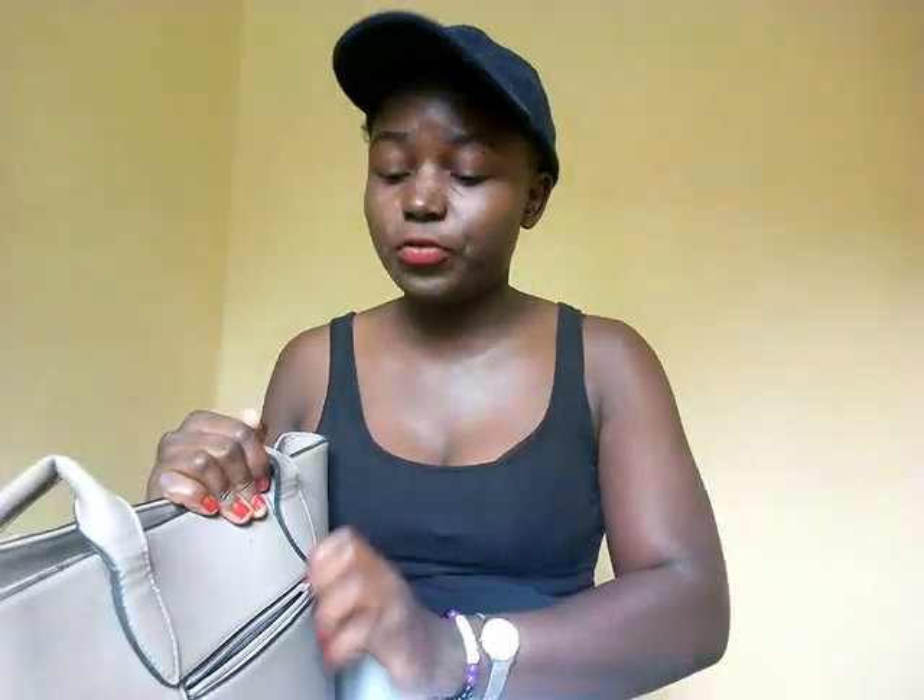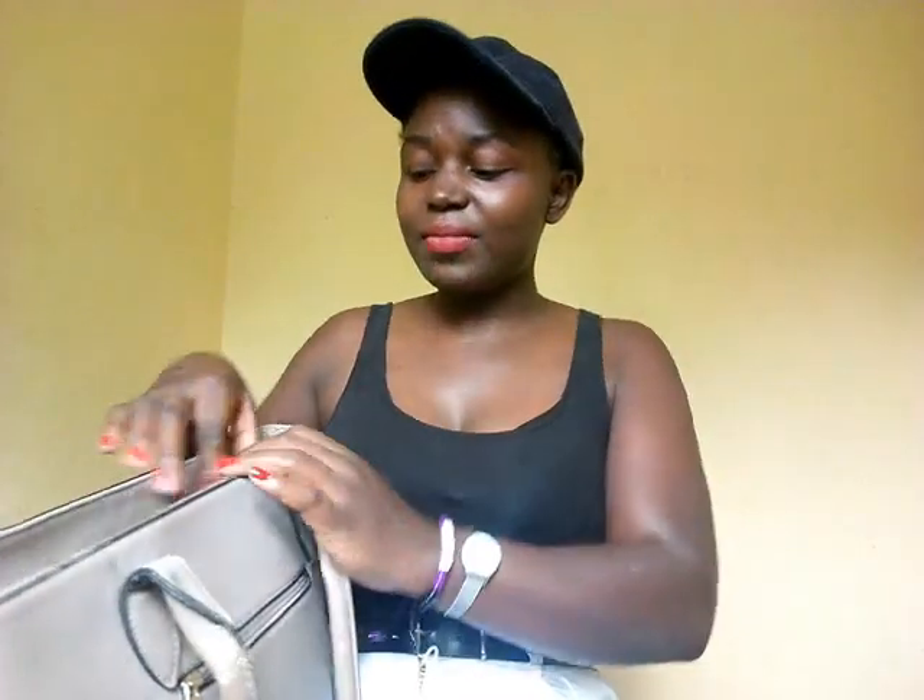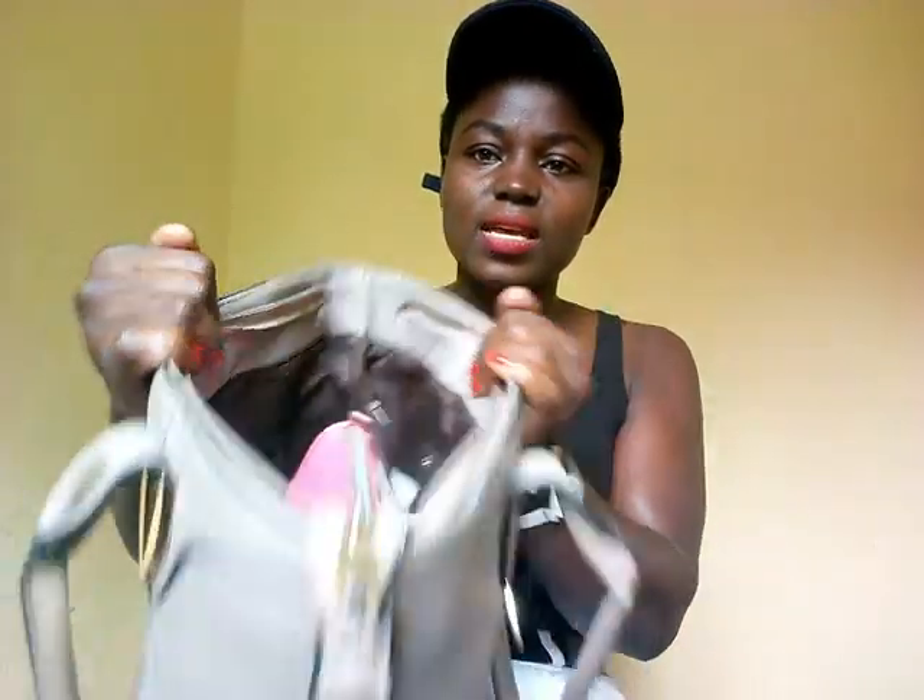Something else that is always in this pocket is coins. Right now there are no coins inside. The reason I put coins here is because when I'm on a matatu and I want to give the conductor some money or get change, I'm in a position to retrieve them immediately and quickly. That is the reason. I only put coins and a handkerchief in this pocket — that's all. Inside, this bag has different sections — actually three sections.